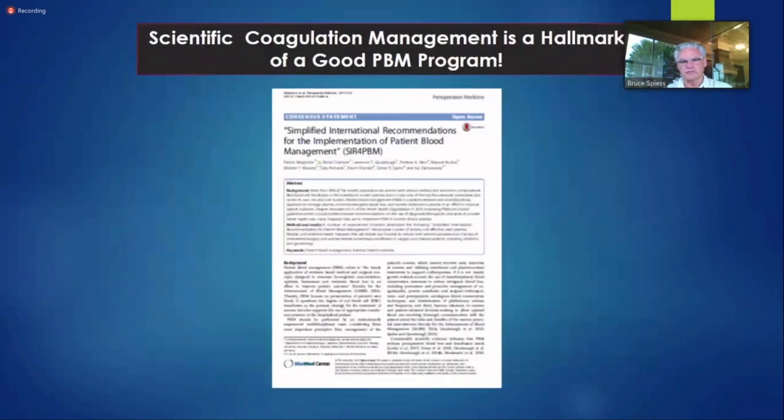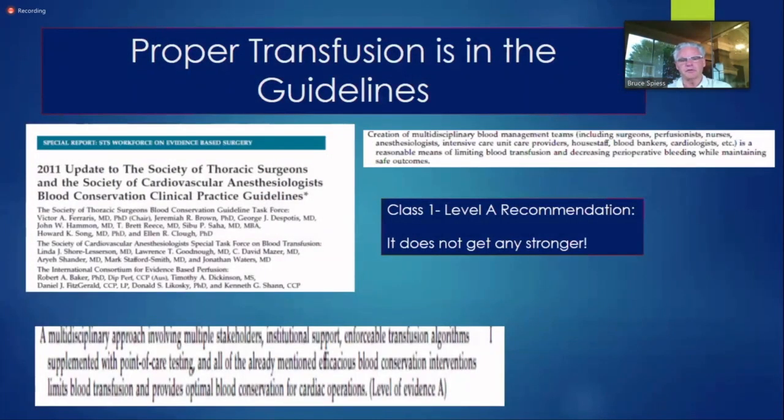Red cells interacting with the surface of endothelial cells is highly important for what inflammation signals get put off. The shear modulus is really super important. STS, AMSECT, perfusion, and others have recommended various implementations of patient blood management, and in every one they recommend multidisciplinary stakeholders getting together — a shared mental model — to understand how to approach bleeding patients.